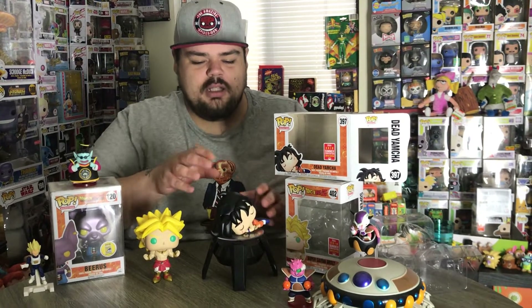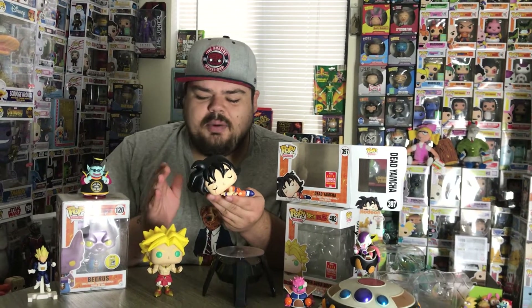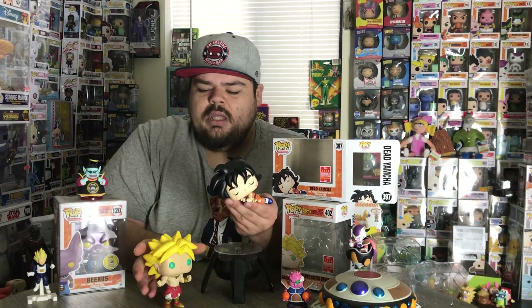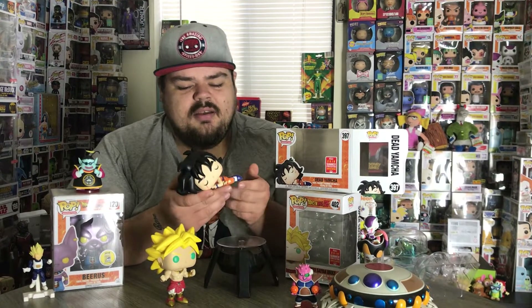All in all, I was most excited about this piece from San Diego Comic-Con. This is one of the only pops from SDCC this year that felt like a true Comic-Con exclusive. A lot of pops this year — even the Broly, which I love — seemed like they could have been a general release or a Hot Topic exclusive. For me, SDCC exclusives should have something unique: it's not a regular Yamcha, it's a dead Yamcha in a completely different pose than you'd usually see in a Funko Pop.